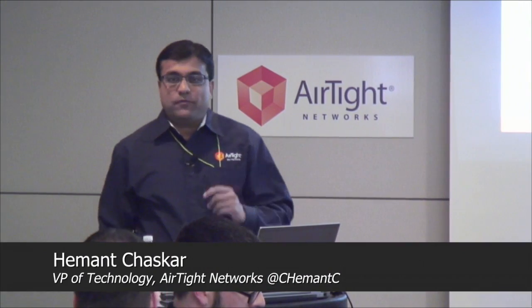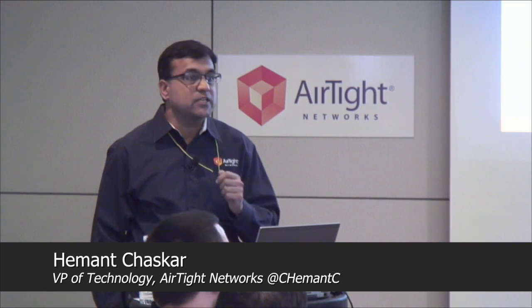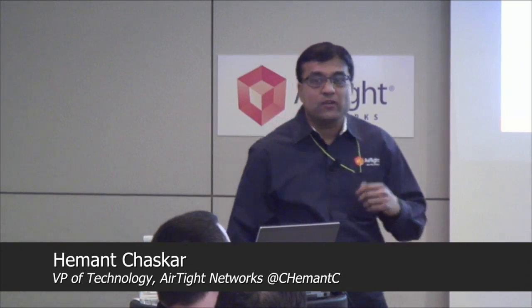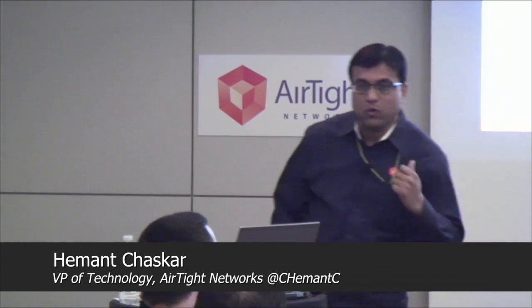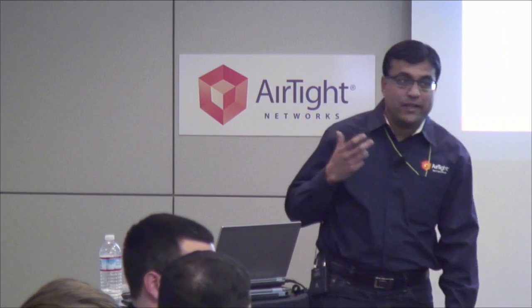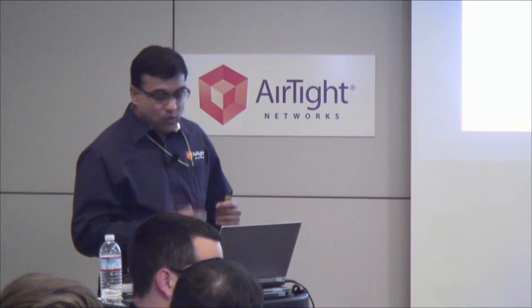Rick showed you a great demo of our WIPS. What I am going to do now is put some flavors and colors around it, because I am sure everybody is asking what is unique, what is different about what Rick just showed. We chose security as the topic today because just over the past two months we saw three security breaches at three different retailers in the US, and the time window after breaches is the best time when people are actually listening to the security talk. So today is a great day to talk security.